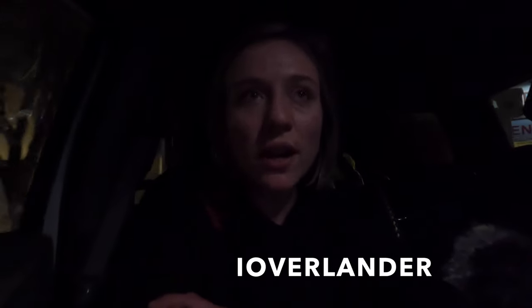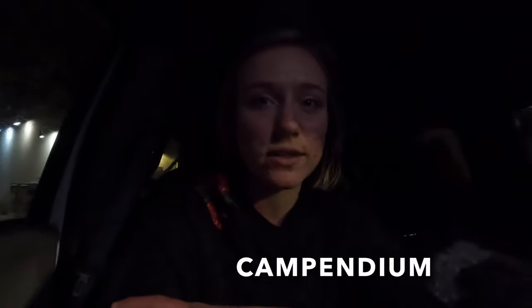We are at Speedway now and we are going to dump and fill. There's actually an RV already dumping and filling so as soon as they're done we're going to take their spot. A lot of people ask us how we find places to dump and fill and places to camp for free — we use iOverlander and Campendium. They're both great apps for anyone who travels in any kind of RV.